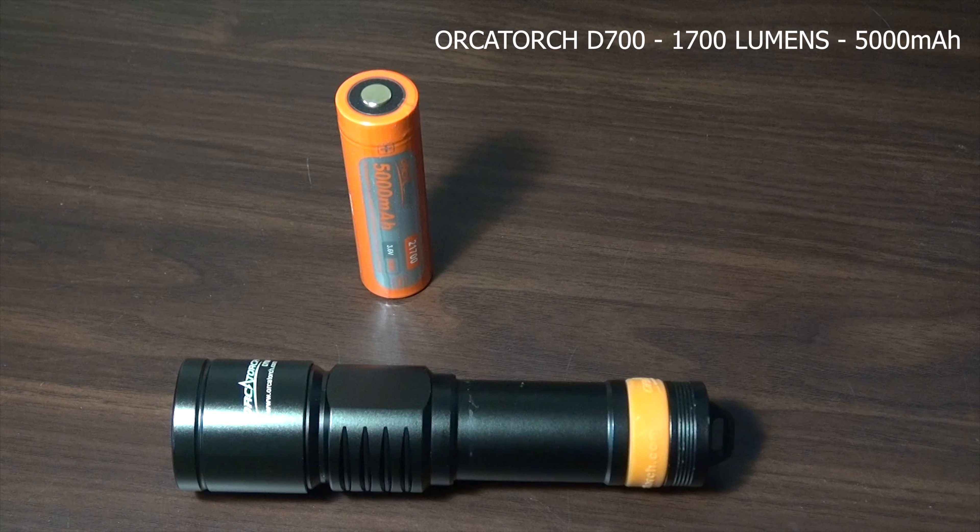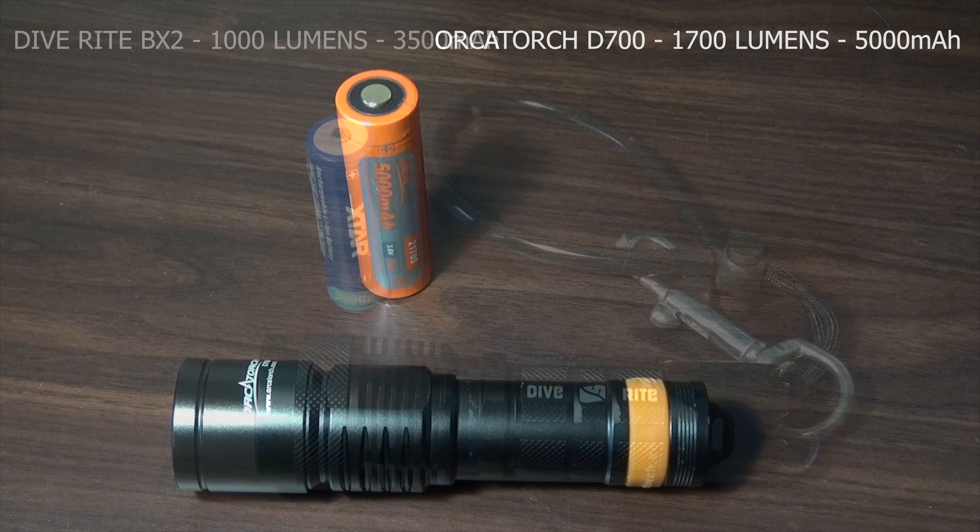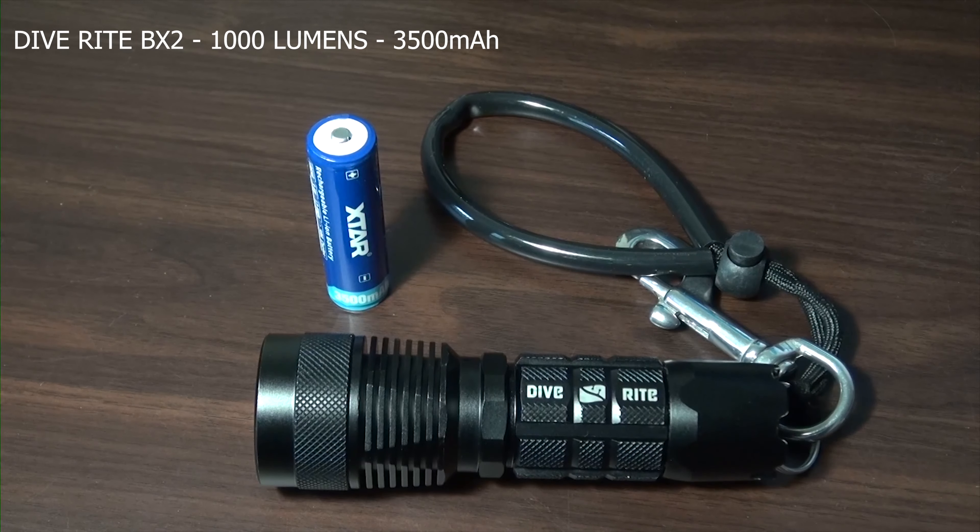Today I'm trying to clarify the difference between the Orca Torch D700, a 1700 lumens torch, and the Diverite BX2, a 1000 lumens torch. Both of these torches are good units, but they are different.